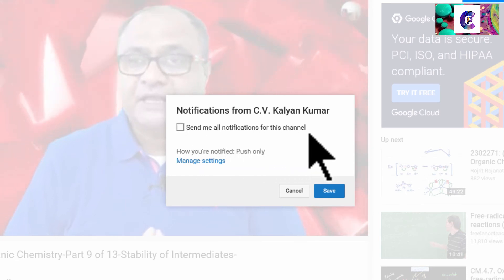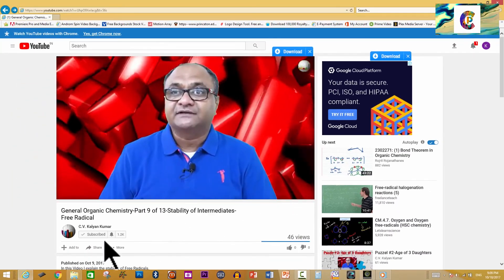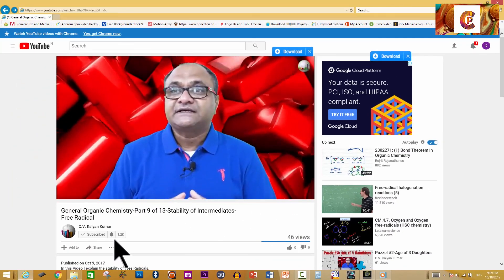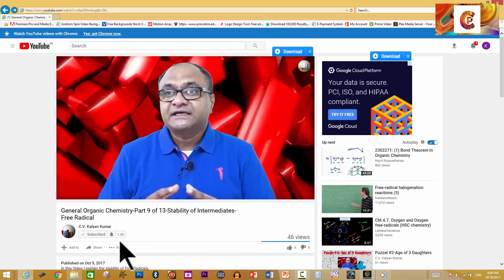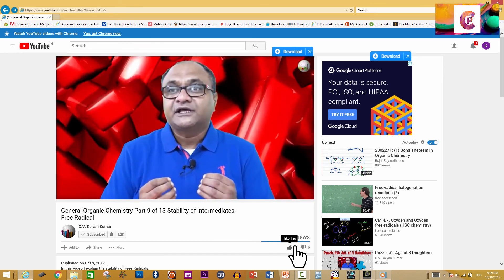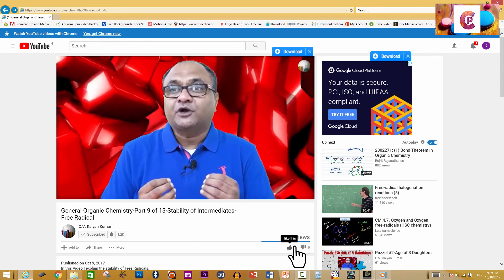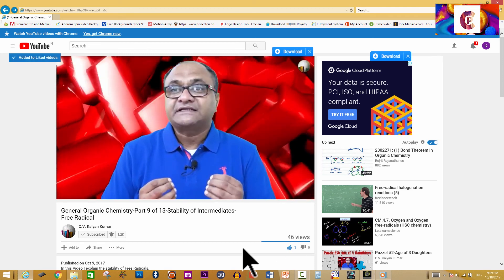Make sure you check the box that says: send me all notifications for this channel, and hit save. Now you're subscribed and will receive all notifications of videos posted on this channel right on time. If you found this video interesting and liked it, please go ahead and hit the like button.